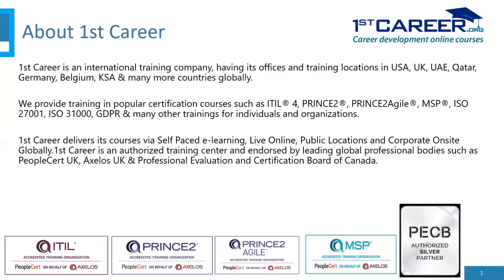First Career delivers courses via self-paced e-learning, live online, public locations, and corporate on-site globally. We are an authorized training center endorsed by leading global professional bodies such as PeopleCert UK, Axelos UK, and the Professional Evaluation and Certification Board of Canada — PECB. We are a PECB authorized silver partner.